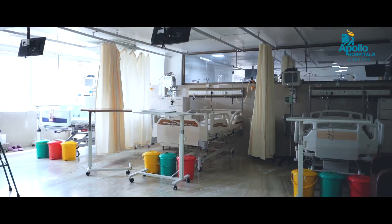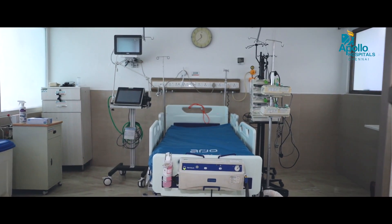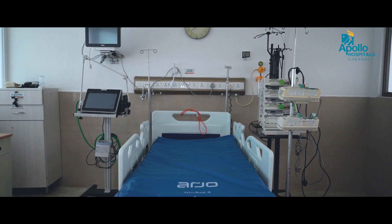Now we are entering into our post liver transplant ICU. Inside our post liver transplant ICU, we have eight beds, of which five are individual cubicles with individual separate air handling units with HEPA filters, well equipped to perform all complex procedures including SLEDS, CRRT, and plasma exchange.